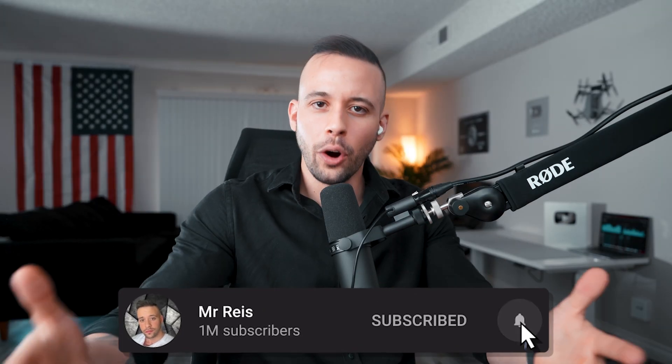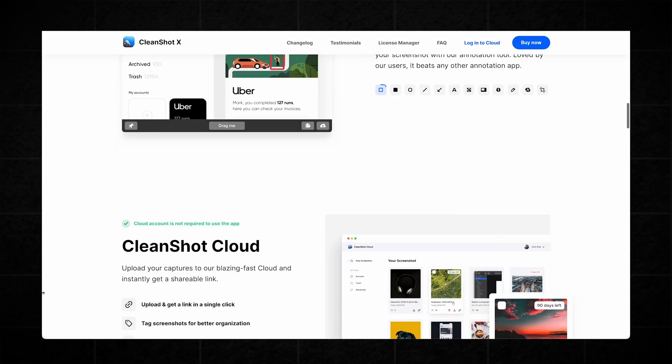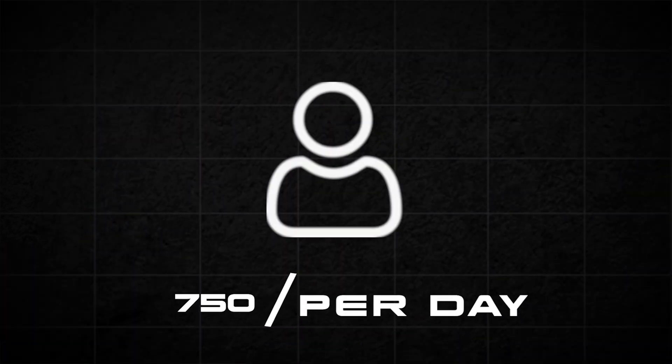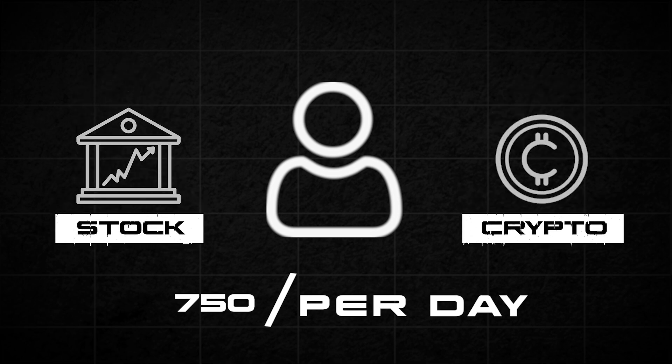Make sure to subscribe to the channel so you don't miss future videos on making money online. Step two in this video is the strategy you're going to be using to make $750 per day. There are two ways to do that: number one, you can use stocks, and number two, you can use crypto — or even both. Don't panic — I'm going to make this as easy to understand as possible.